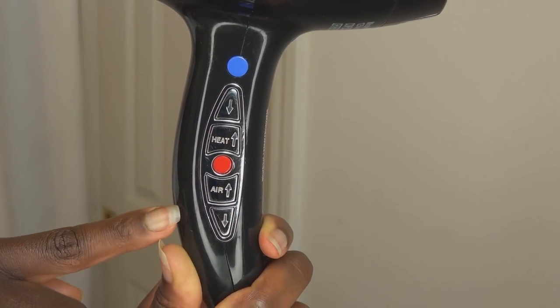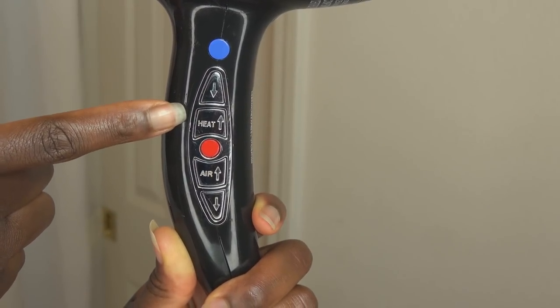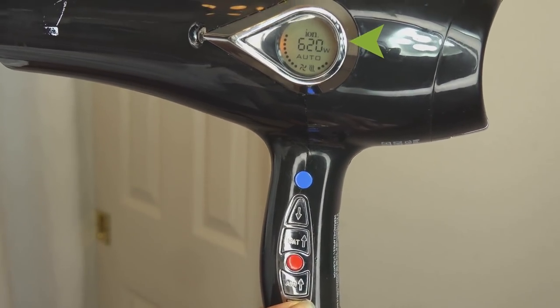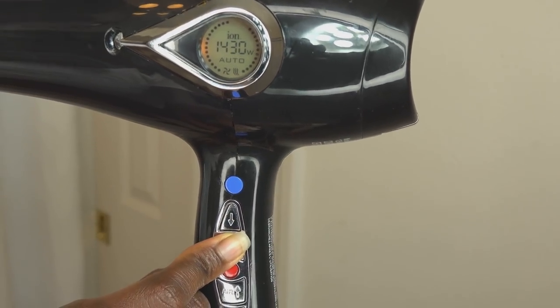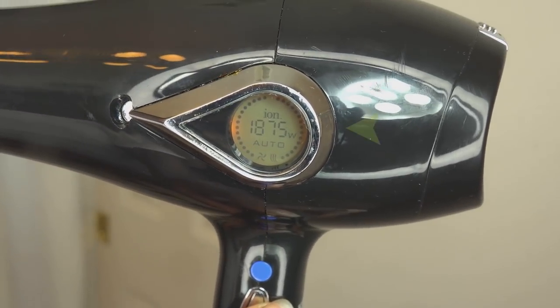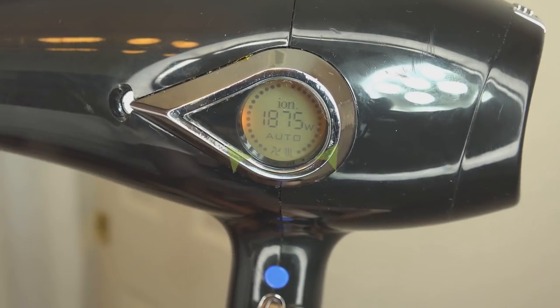These buttons are the airflow controls and these buttons are the separate heat level controls. Notice how the wattage shown here as W increases and decreases with both the air and heat controls separately. So this blow dryer cannot reach its full power — in this case 1875 watts — until both the airflow and heat levels are on max. This is an important feature that gives you more control with avoiding heat damage.